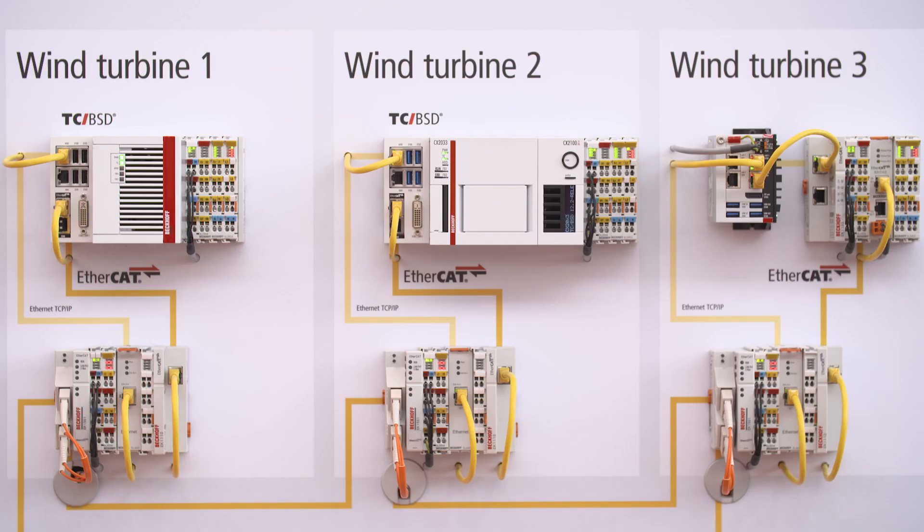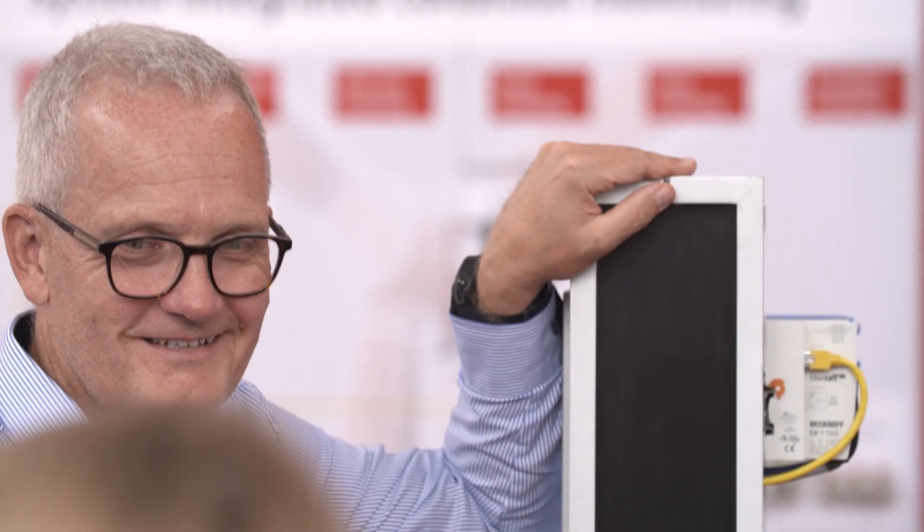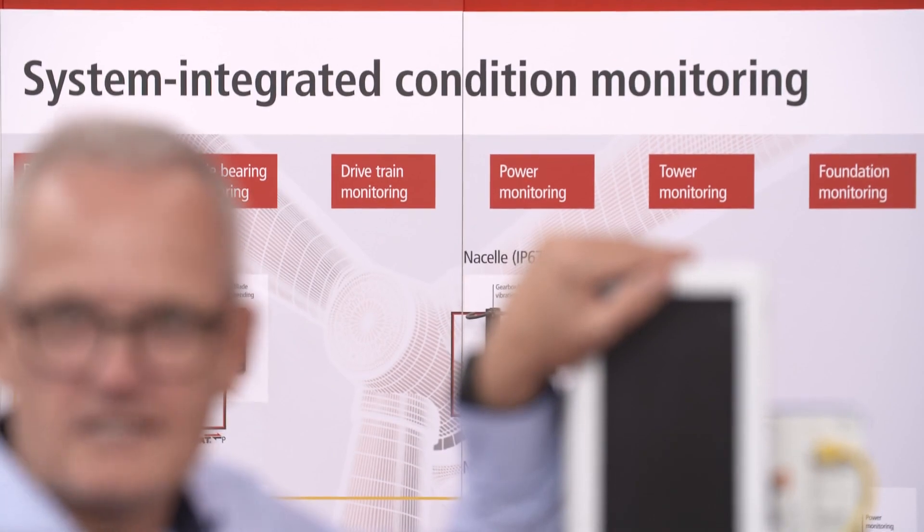Beckhoff's exhibition booth was based around the universal system-integrated PC-based control system. Our established solutions for the automation of wind turbines are used in over 100,000 turbines already.